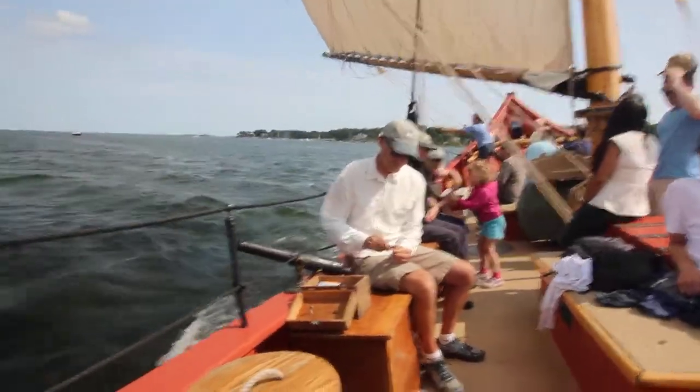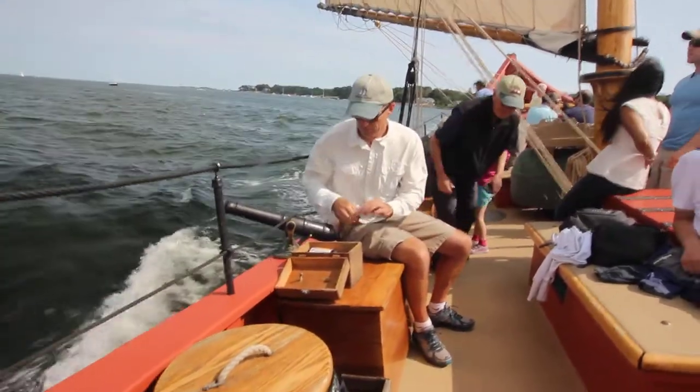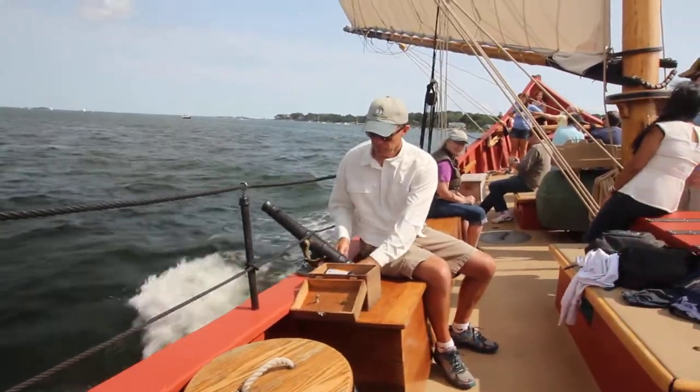Schooner part 2. Looks like Mike's going to actually fire the cannon. Hey, are you really going to fire that cannon? Yes, I am.